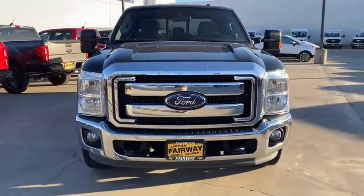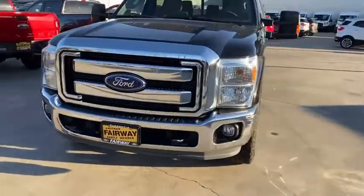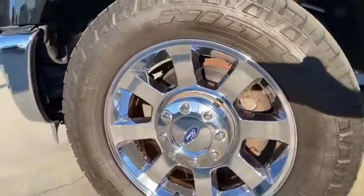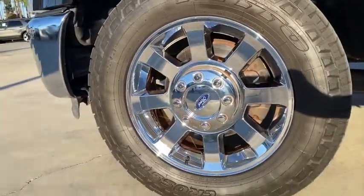Power windows, satellite radio, tilt steering wheel, power seat, towing package, power sliding rear window. Drive away with a great deal on this vehicle. Call or stop in today.